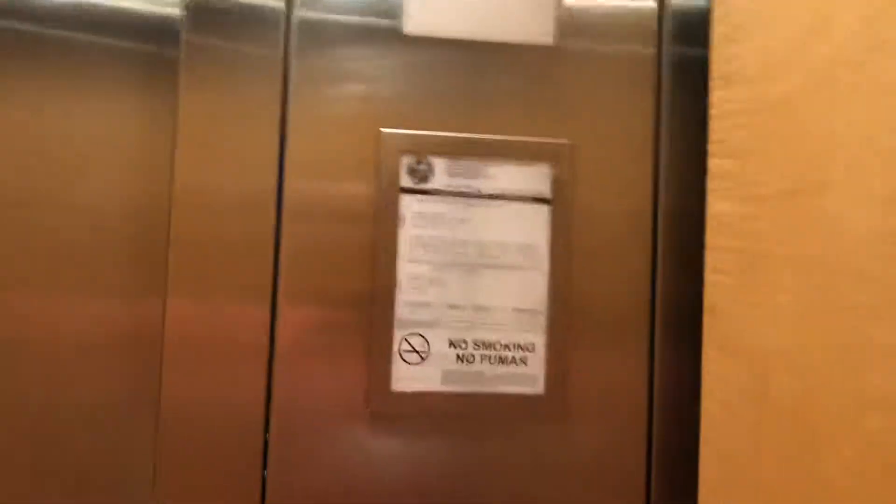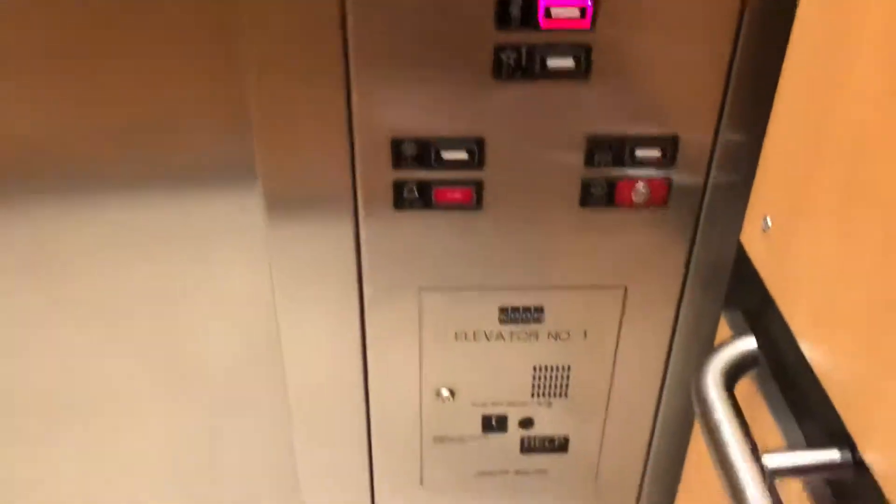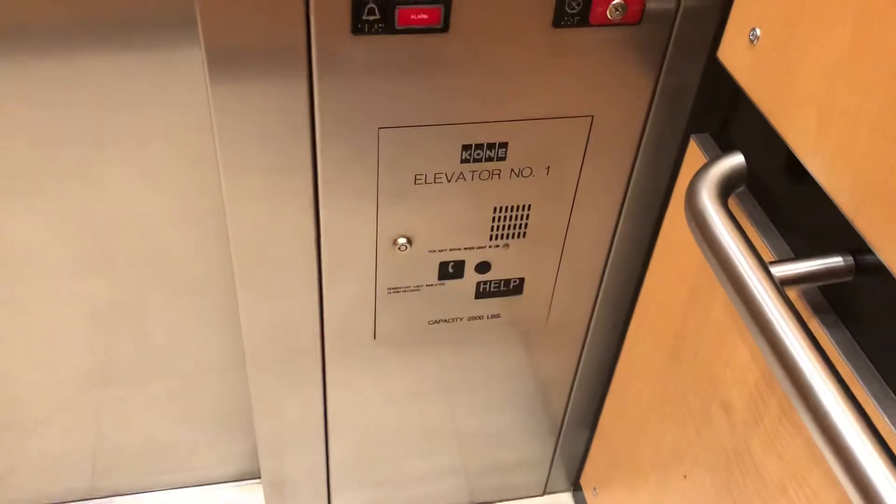This is the lift known as the elevator at Neiman Marcus at the Mall at Millennia in Orlando, Florida. It's a Kone. Capacity 2,500 pounds.